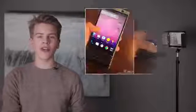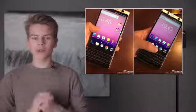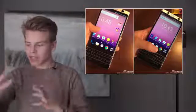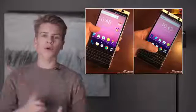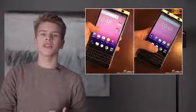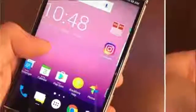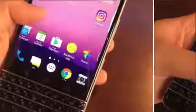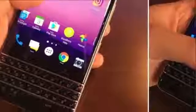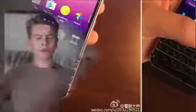Moving on to very exciting news: the BlackBerry Mercury was finally leaked with a physical device in someone's hands. On the photos you can see a mix of the BlackBerry Classic and the BlackBerry Passport Silver Edition. The top looks a lot like the Passport Silver Edition, and the bottom looks a lot like the BlackBerry Classic's keyboard.